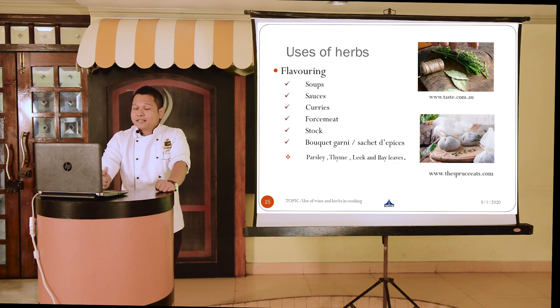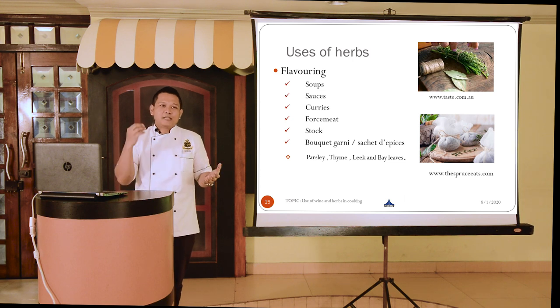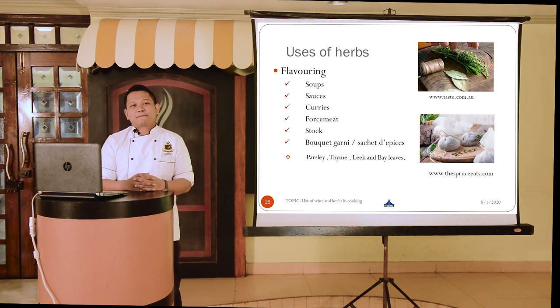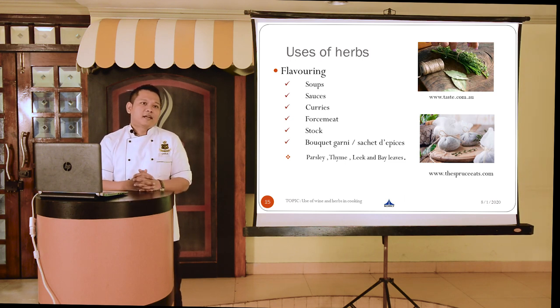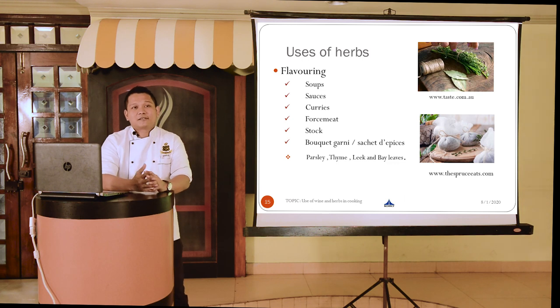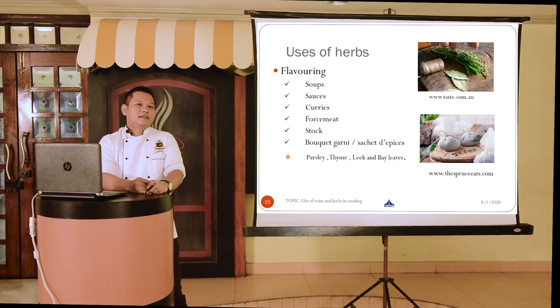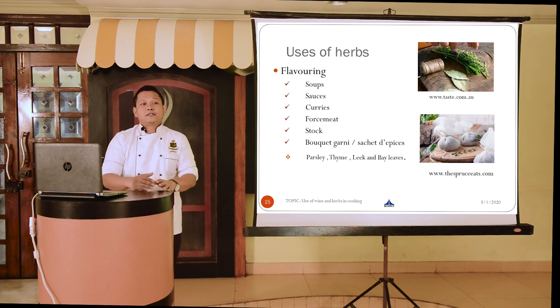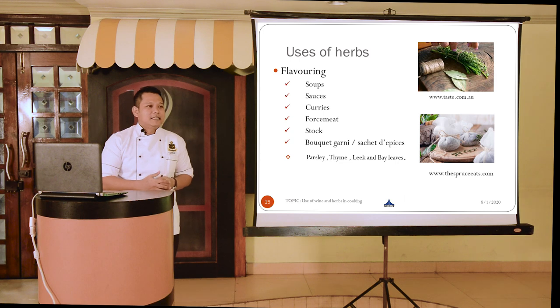We use herbs in different varieties of sauces and curries. In our own Indian context, we talk about bay leaf and coriander leaf — placed as a garnish or added when cooking, it makes the food taste delicious. Herbs are also used in different varieties of roast meats, sausages, salami, galantine, ballotine, pâté, and terrine. We also use them to flavor different varieties of stock — the basic foundation liquid of the kitchen, also known as the fond de cuisine — to make it more appetizing.